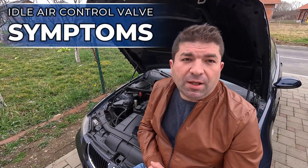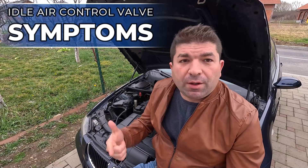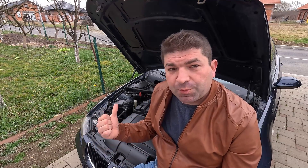A bad idle control valve is likely to cause rough idle, stalling, fluctuations on tickover, and might trigger a check engine light on the dashboard. Let's take a closer look at each of these symptoms, as this should make troubleshooting a bit easier.